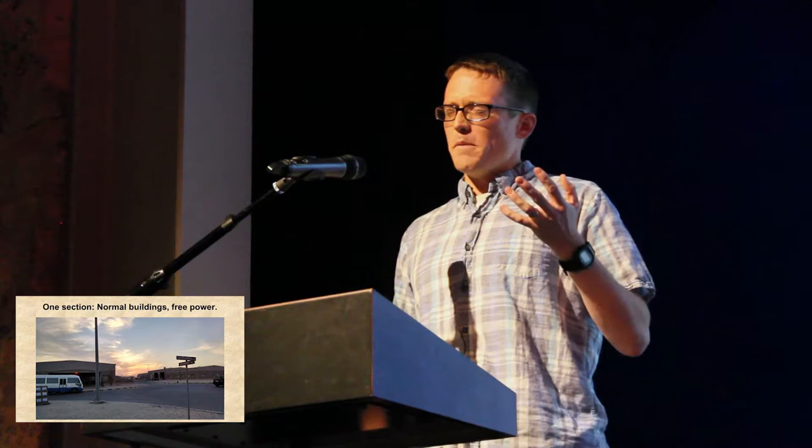Our base had kind of two main parts: a built-up part and a more rustic part for the troops going through to Iraq and Afghanistan. The more built-up part was fairly recognizable as a military base, minus the grass. But with one interesting caveat — as a little thank-you gift for the first Gulf War, the Kuwaitis gave us all our power for free.